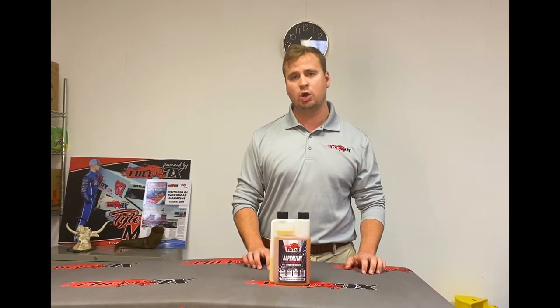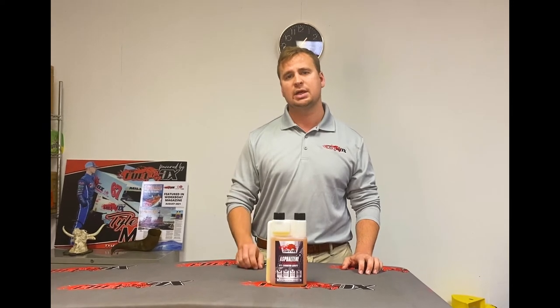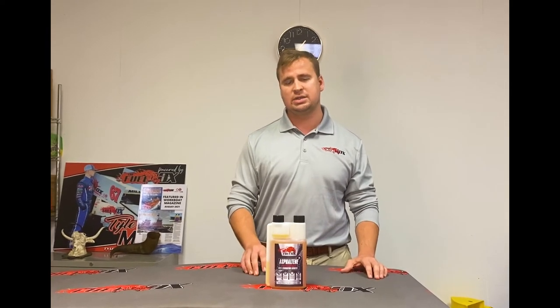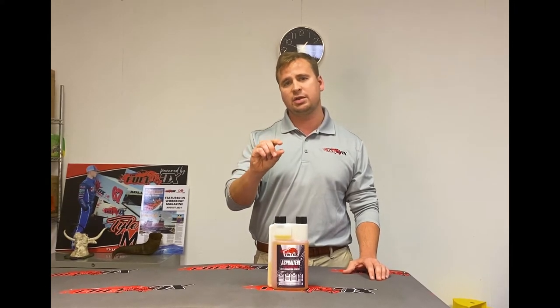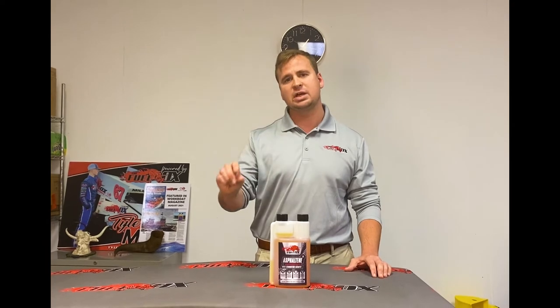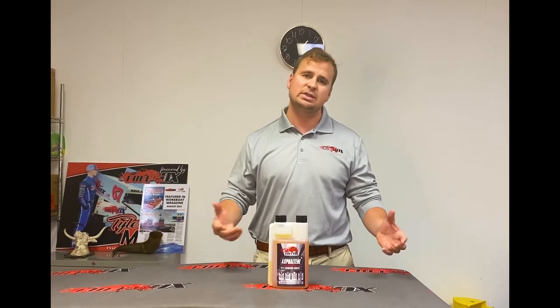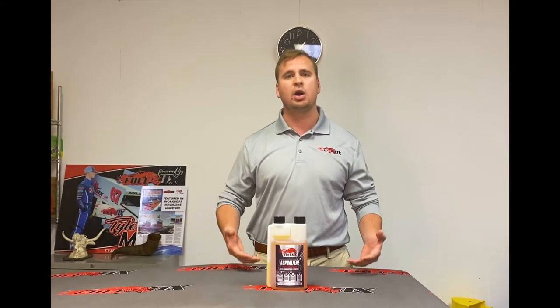For those of you that don't know, asphaltenes occur when fuel is heated up over 200 degrees in today's high-pressure engines. A byproduct of that heating is the formation of a tar-like substance that gets caught in the fuel tank and ultimately ends up in the filter. These are asphaltenes. They're usually about 2 microns and they get stuck in the filters — you have to change a lot of filters. They take time and they cost money.